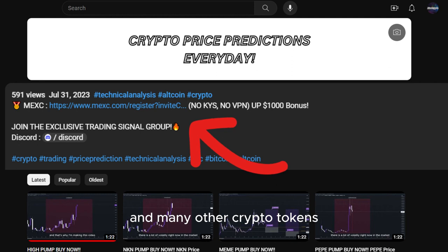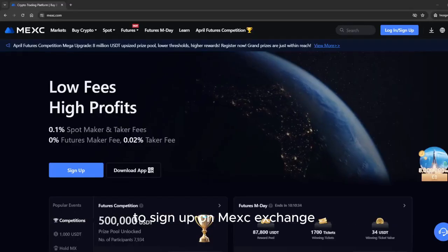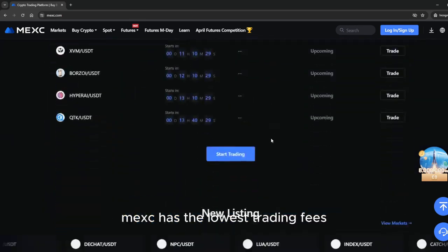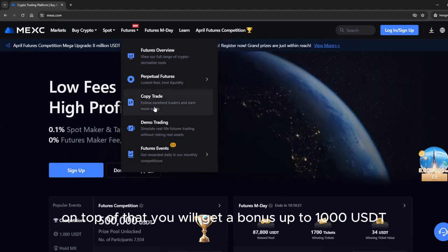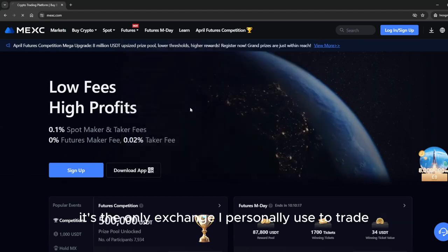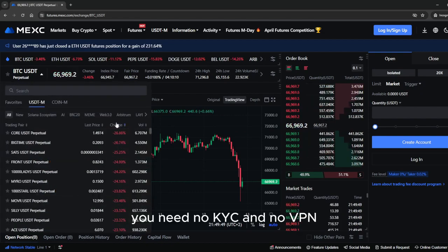If you want to trade this coin and many other crypto tokens, make sure to use the link down below in the description to sign up on MEXC exchange. MEXC has the lowest trading fees, and on top of that you will get a bonus up to 1,000 USDT. It's the only exchange I personally use to trade — you need no KYC and no VPN.